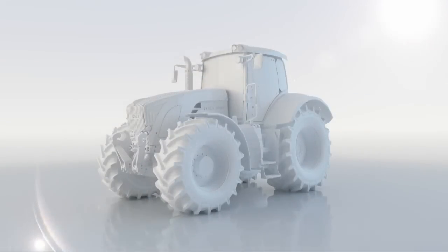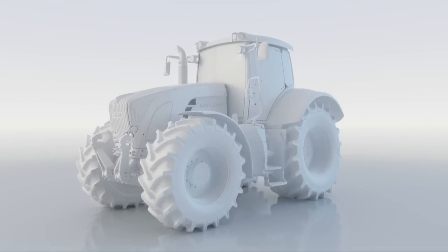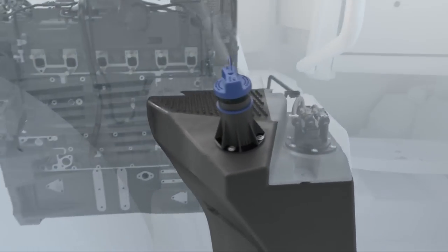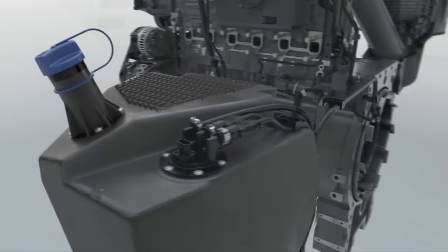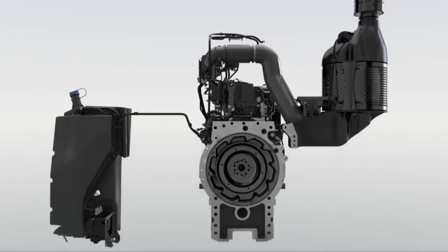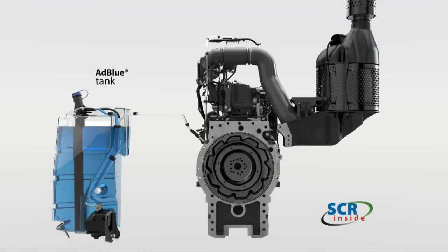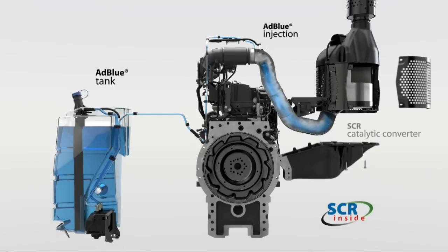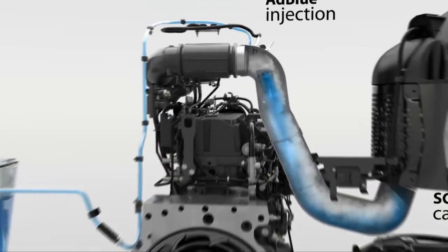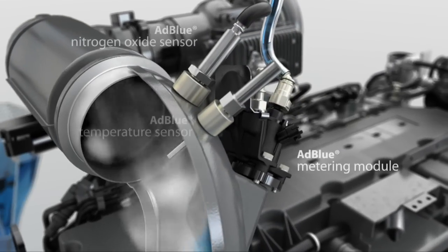SCR stands for a chemical reaction that uses a fluid called ADBLUE. ADBLUE is transported from the tank to the metering module by a pump unit. From there it goes to the catalytic converter along with the exhaust gas. The amount of ADBLUE required depends on the engine load and nitrogen oxide emissions, and it is injected into the exhaust line by a metering module.